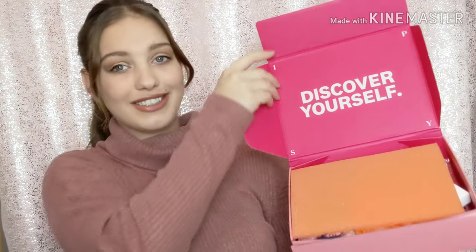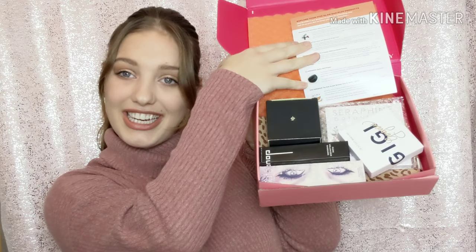Opening the Ipsy box — oh that looks nice! You open it up and get a little card too. This box is worth $120 plus, but I'll add everything up and let you know what each thing costs. This one looks so interesting.